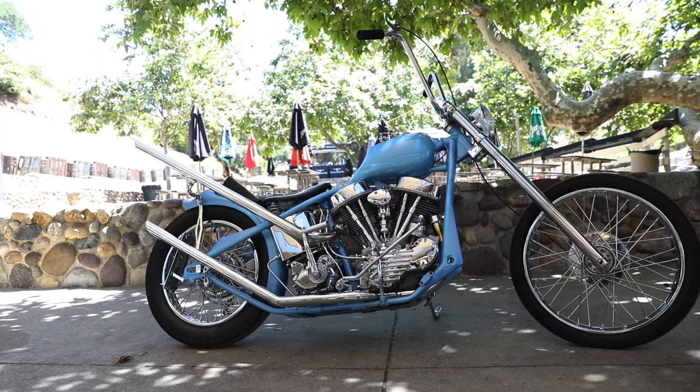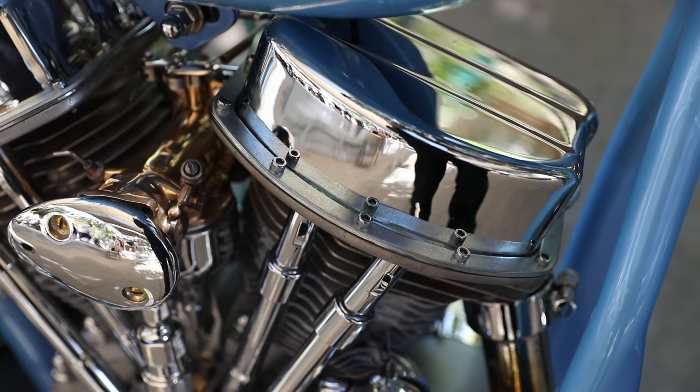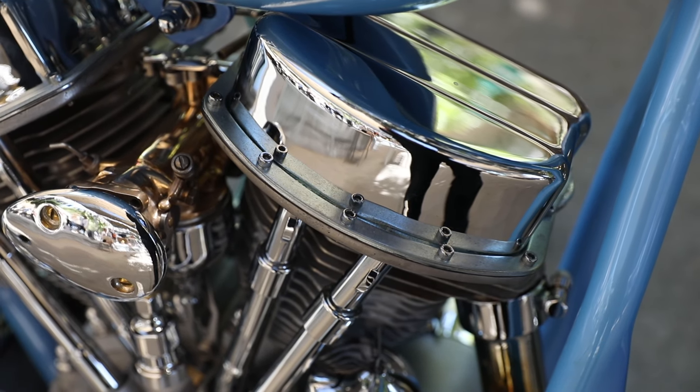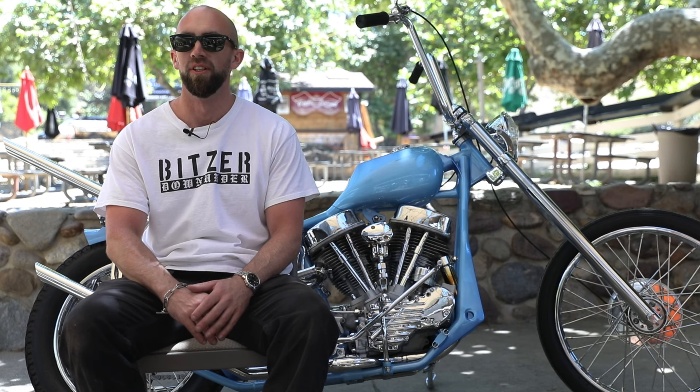I'd always followed it every year, and I was building this bike, so I just figured throwing my hat in the ring — why not? And if it all worked out how it has, I might get the opportunity to bring a bike to the States and do Born Free and be a part of it. Just sort of give it a go.